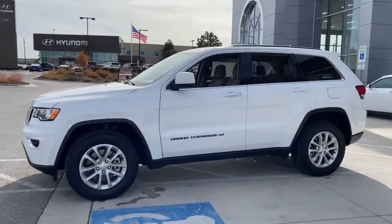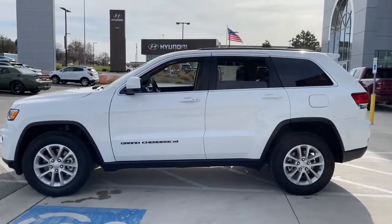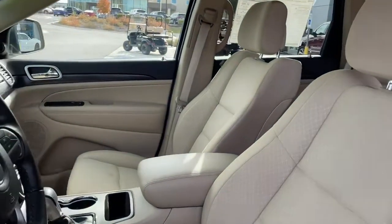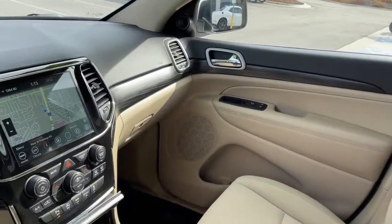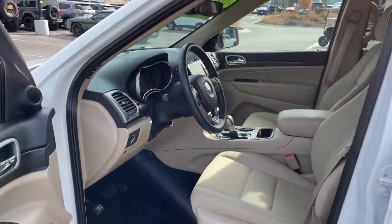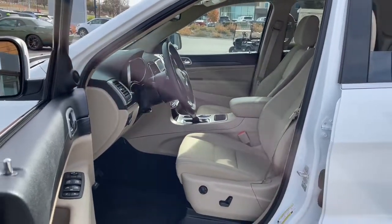These are just some of the great options this vehicle comes with: keyless entry, navigation system, wood grain interior trim, backup camera, V6 cylinder engine, satellite radio, keyless start, heated mirrors, fog lamps, iPod, and MP3 input.